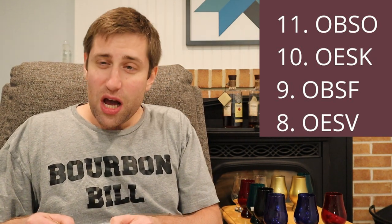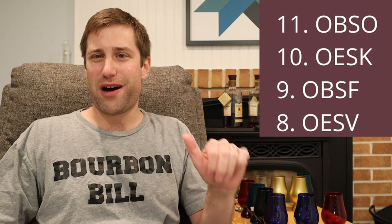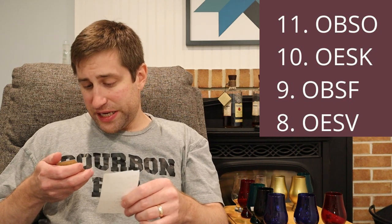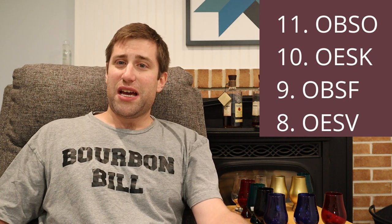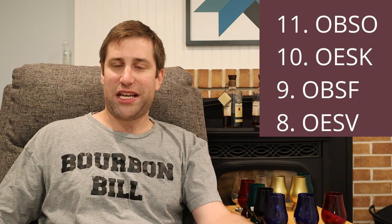In last place — 11th — was green with no sticker: OBSO. Four Roses describes it as slightly fruity, spicy, medium body. It didn't do it for me tonight — a clear loser. In 10th place: gold no sticker was OESK — spicy and full-bodied — fell towards the bottom. In 9th place: gold with sticker was OBSF — minty, fruity, spicy, and full-bodied. All of these were good though; even last place I'd buy if I saw it in the store.